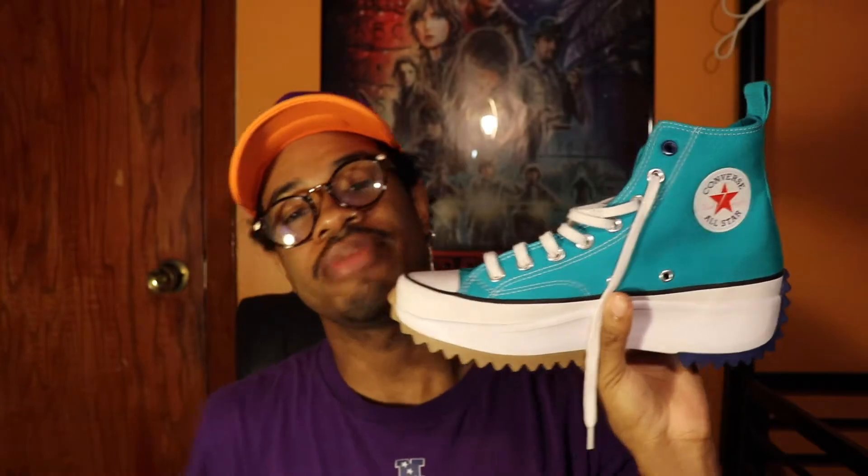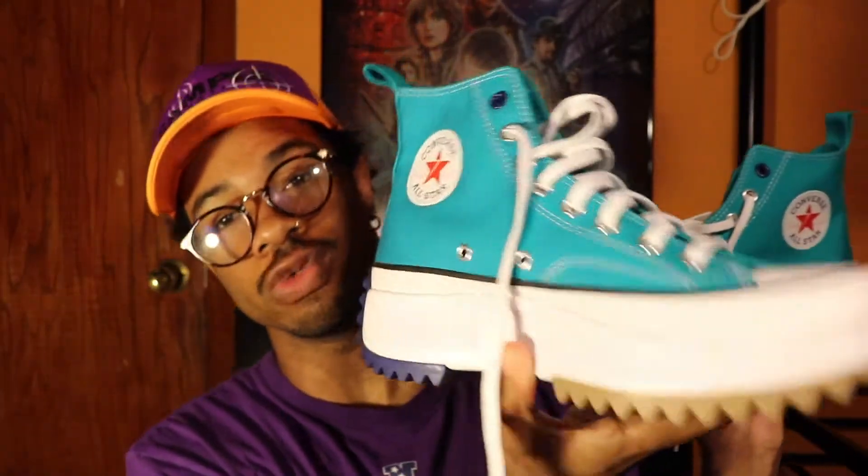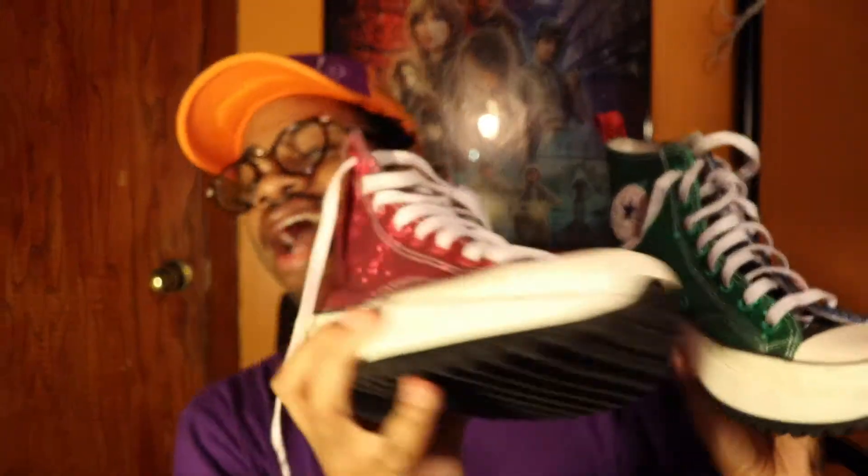So these are, like I said, the Rapid Teal Run Star Hikes, and in my opinion these are a freaking beautiful shoe. Not only is this my favorite style of Converse ever, but it's one of my favorite shoes ever. The first Run Star Hike I ever got was a JW Anderson glitters, and after I bought that shoe I fell in love with it. Those glitters are hard to compete with, but I just love the silhouette of the shoe.